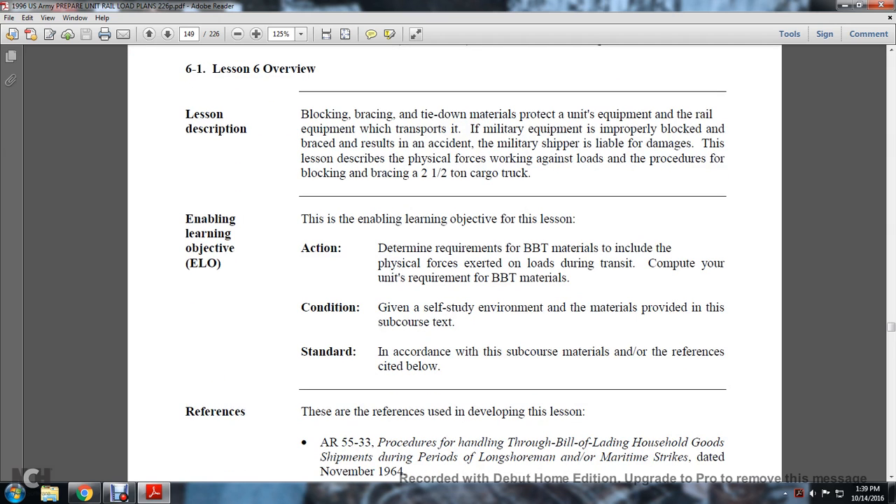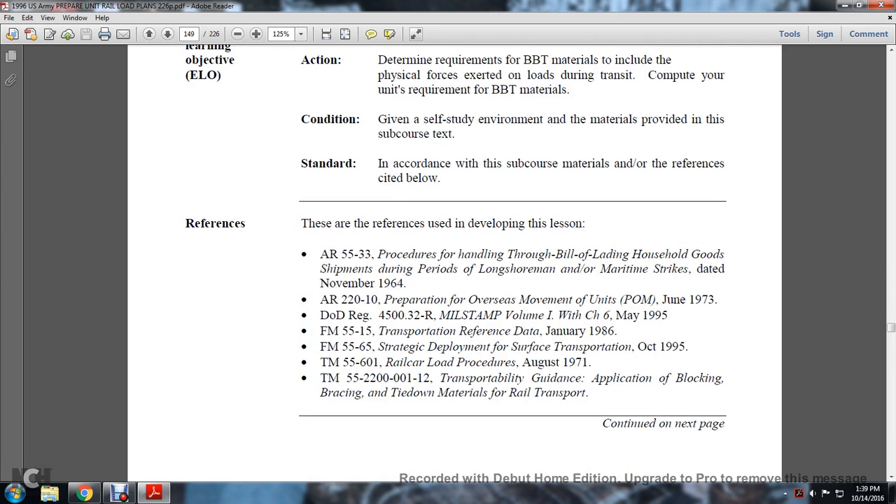Enable Learning Objectives: This lesson determines the requirements of blocking, bracing, and tie-down materials, including the physical forces exerted on loads during transit. You will compute your unit's requirements for blocking, bracing, and tie-down materials given a study environment with materials provided in the subcourse. References are cited below, developed in lessons such as AR-55-33, covering the handling, loading, and landing of shipments.